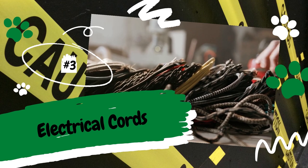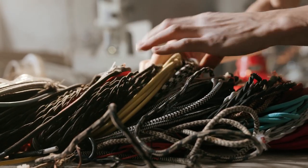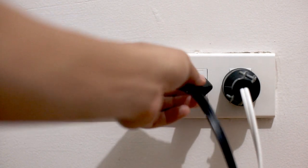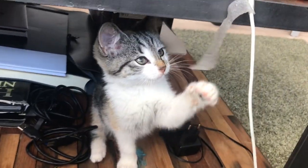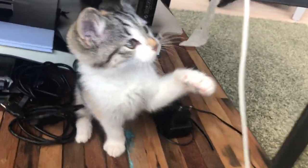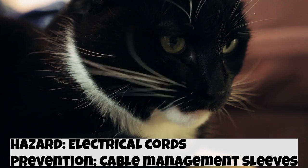Number 3: Electrical cords. Many pet parents know that dogs like to chew things, but some don't realize that cats can also be chewers. And the last thing you want is your furry friend to chew on a hazard like electrical cords — think computer cords, TV cords, power strips, and so on. To keep your cat safe, use cable management sleeves or tubing. There are many different options out there, and this safety measure is affordable and easy to install. As an added bonus, cable sleeves also keep cords neatly tucked and out of the way, giving the spot a cleaner look.